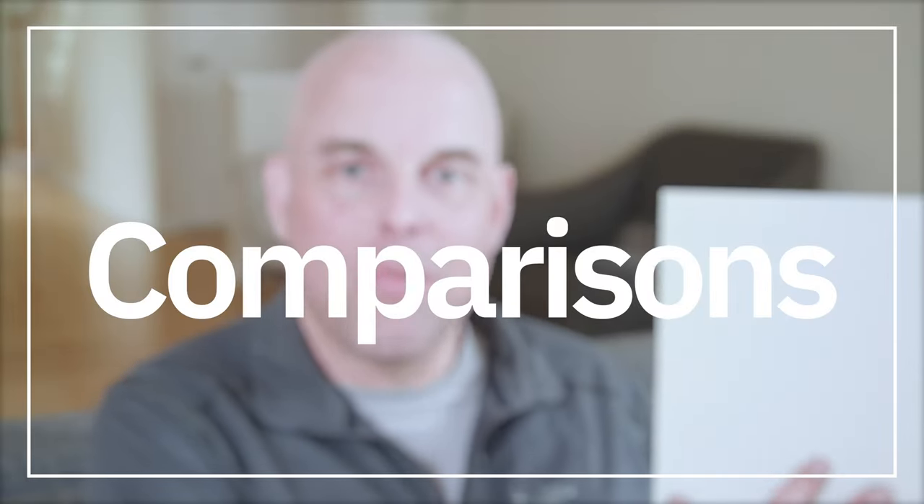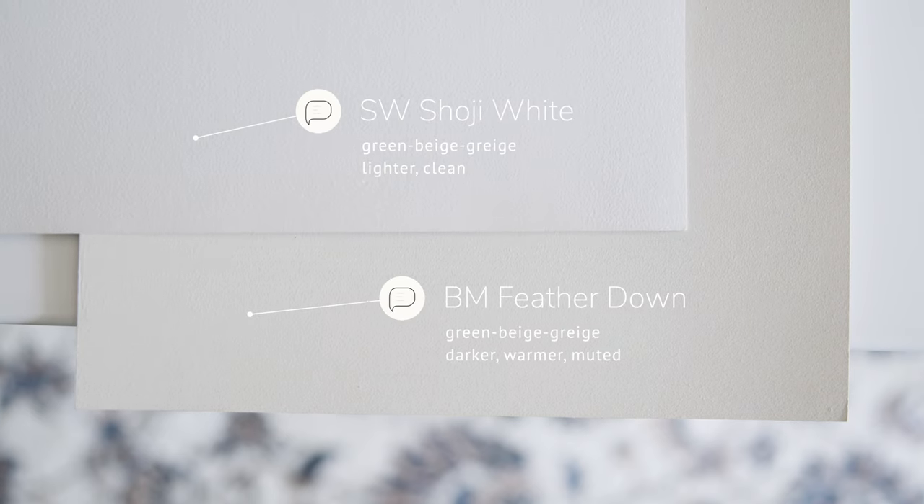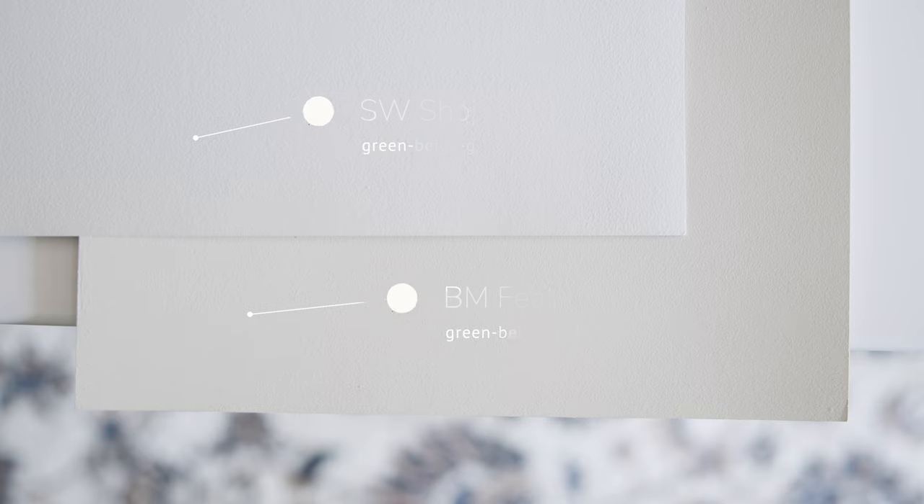When I compare Feathered Down with Sherwin-Williams Soji White, which is also considered a green beige grayish, you're going to notice a few things. Soji White is lighter and cleaner in comparison to Benjamin Moore Feathered Down, as Feathered Down is darker, warmer, and more muted in comparison to Soji White.